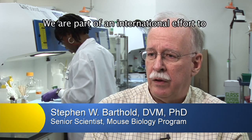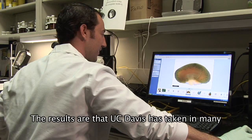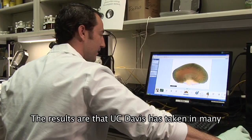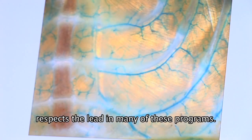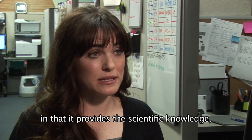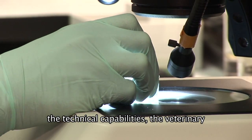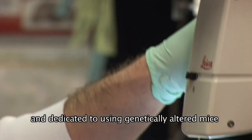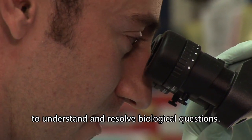We are part of an international effort to knock out various genes of the mouse's genome. UC Davis has taken, in many respects, the lead in many of these programs. The mouse biology program is so unique in that it provides the scientific knowledge, the technical capabilities, the veterinary and medical expertise all in one location, dedicated to using genetically altered mice to understand and resolve biological questions.